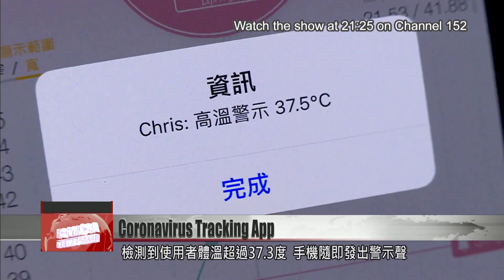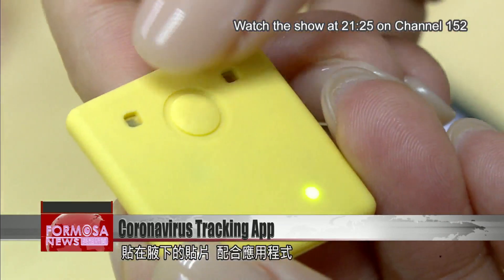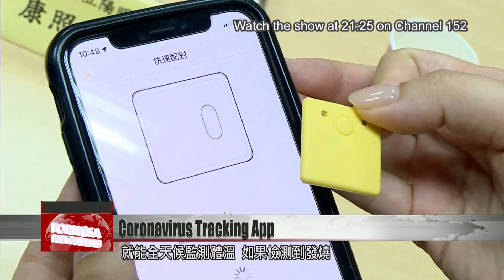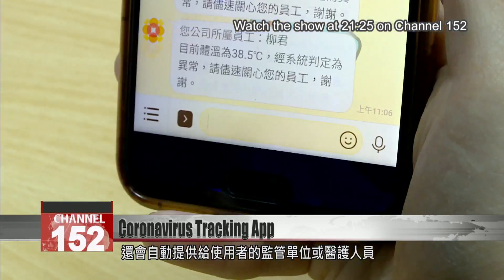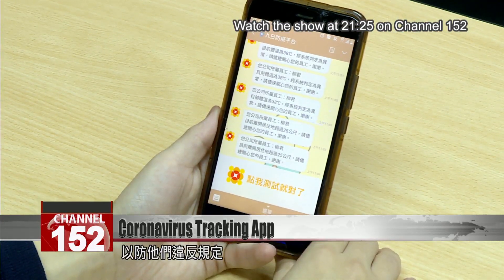The phone beeps when the app detects a body temperature above 37.3 degrees Celsius through a chip worn under the user's armpit. This app can perform 24-hour temperature tracking. If a fever is detected, the app automatically alerts the user's employer. The app can also be used to track people in quarantine to see if they have left the house.